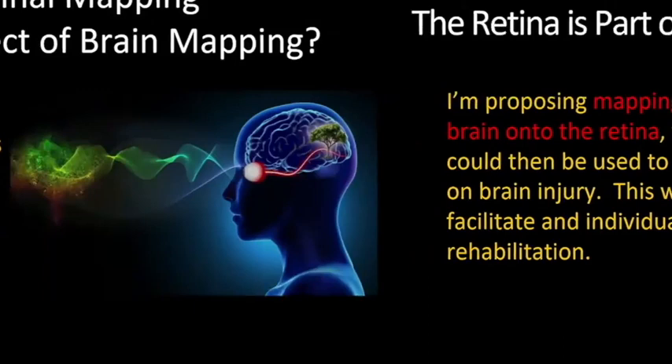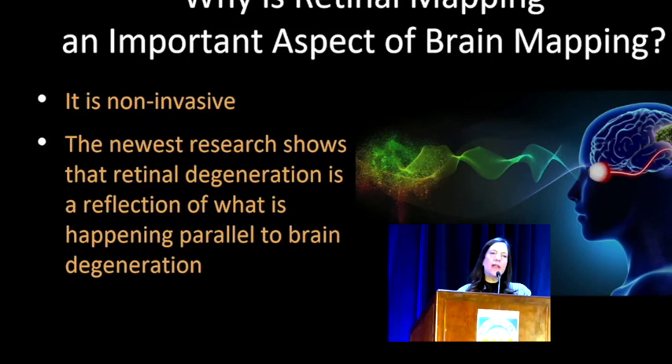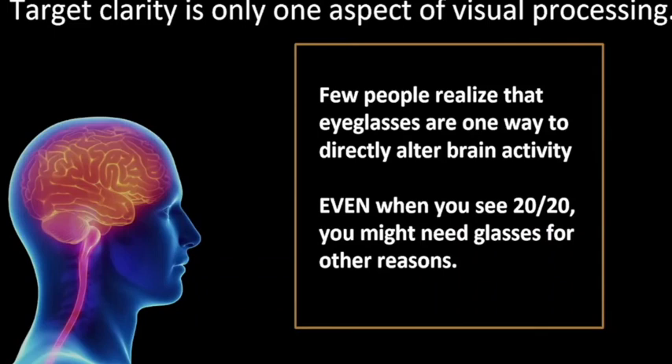So why is retinal mapping an important part of brain mapping? Because it's non-invasive. The newest research shows that retinal degeneration is a reflection of what's happening parallel to brain degeneration. Studies show that in multiple sclerosis, not only does the brain have signals not working right, but the retina changes its thickness. In dementia, the retina gets thin, always in the same spots — with Parkinson's and dementia. There are studies on schizophrenia, on bipolar disease, looking at retinal tissue. They're trying to figure out: does the retina degenerate first, then the brain, or vice versa? And few people realize that eyeglasses are one way to directly alter brain activity.